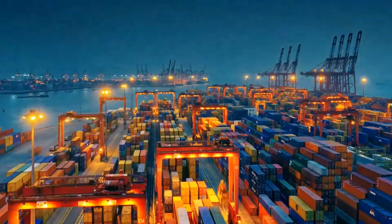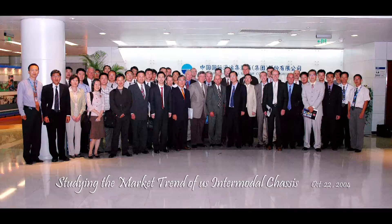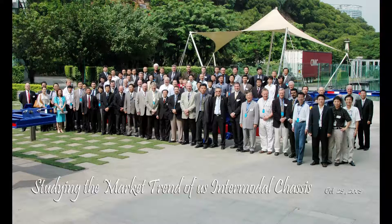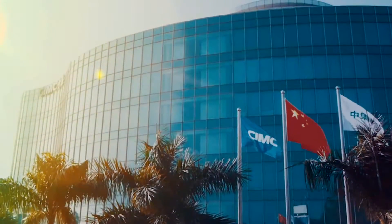Nowadays, the world economic growth is facing challenges. Some changes and transformations have been happening in the traditional manufacturing industry. With a remarkable pace of tenure, CIMC Vehicles Group focuses on the semi-trailer industry, tracing the technology of the automobile industry to upgrade the engineering capabilities of semi-trailers.